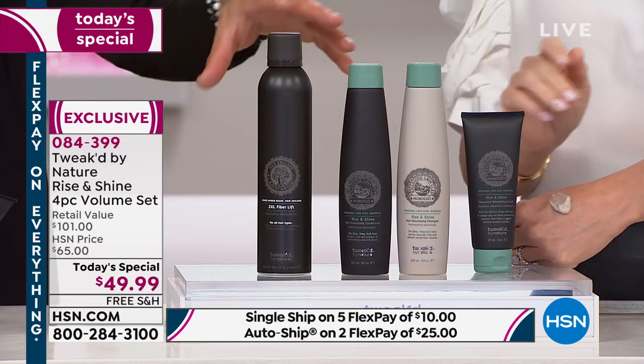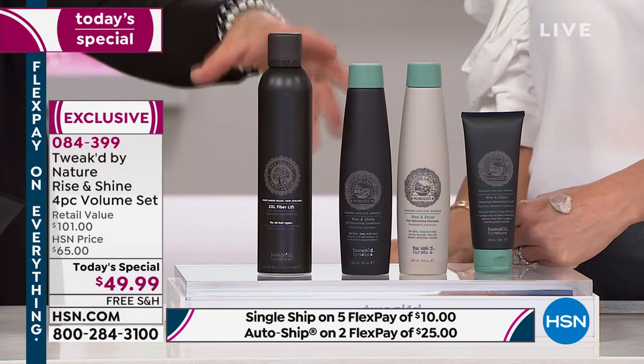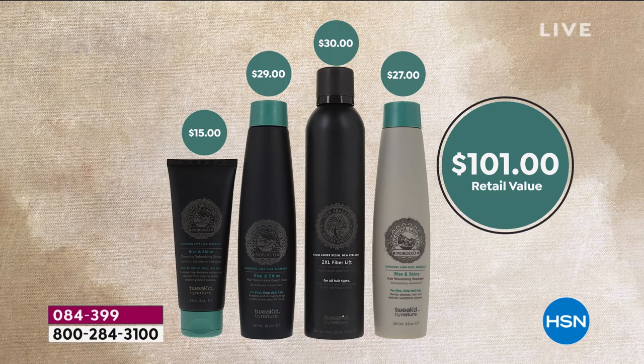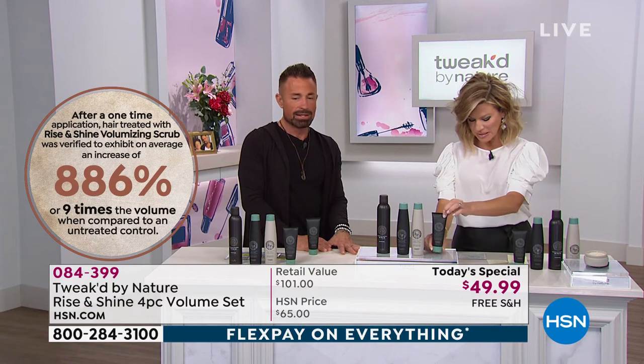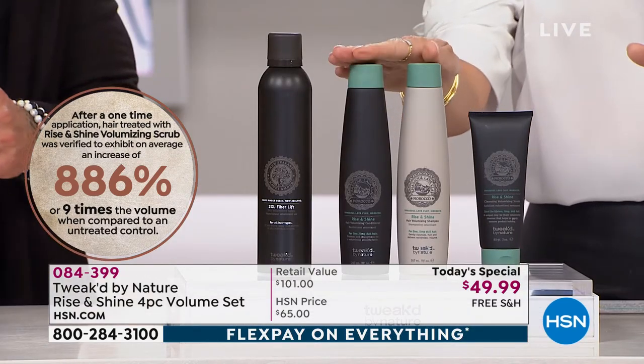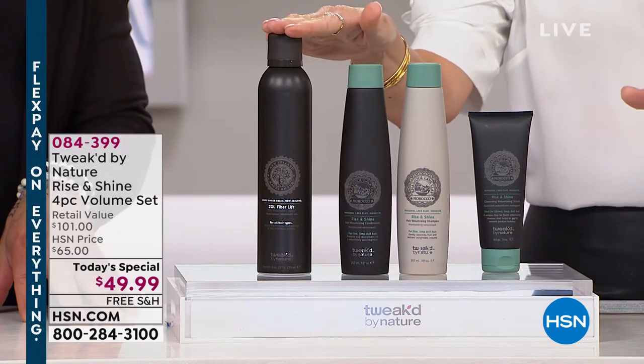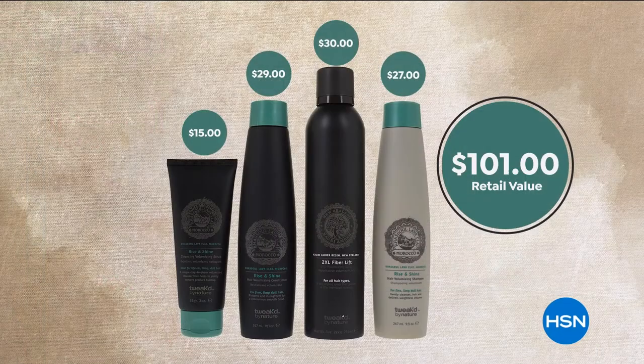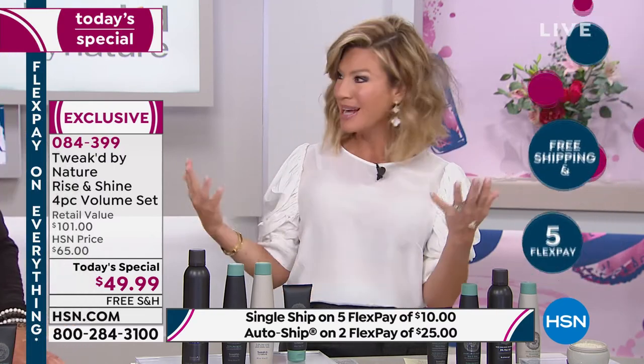This kit gives you a healthy scalp in a whole different way. It's basically a mud that exfoliates the scalp, allows your hair to breathe, and changes everything. Normally it's in a jar — now it's in a travel-friendly tube. Normally it's $40 to $45 but it's included in the kit. It replaces your shampoo once a week. You're also getting the shampoo and conditioner, the 2XL — this is the best system he's created in 20 years to give true volume: 886% increase, nine times the volume using the kit just once.